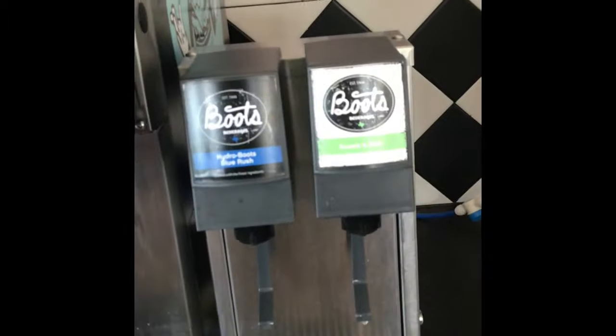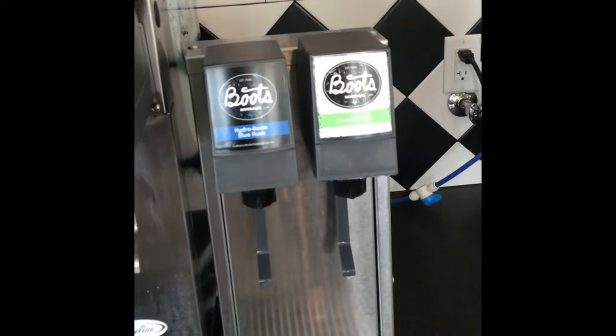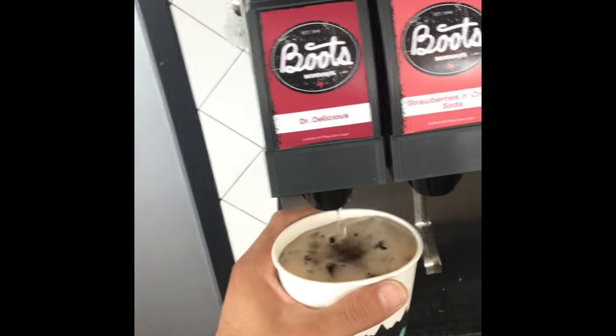What did you get, young lady? Dewberry. Dewberry? This is like really sweet — I've never seen this before. Someone's getting Dr. Delicious.